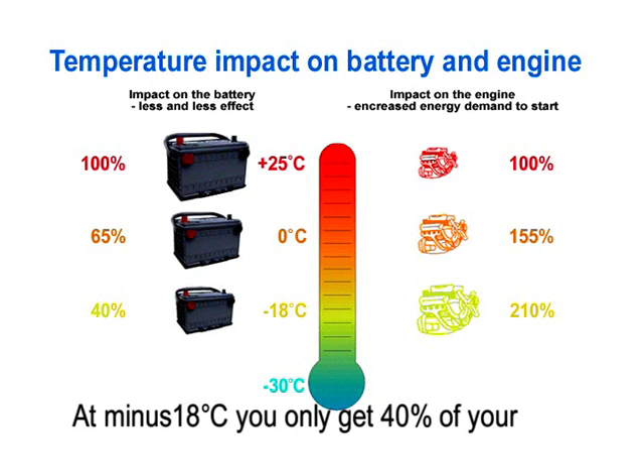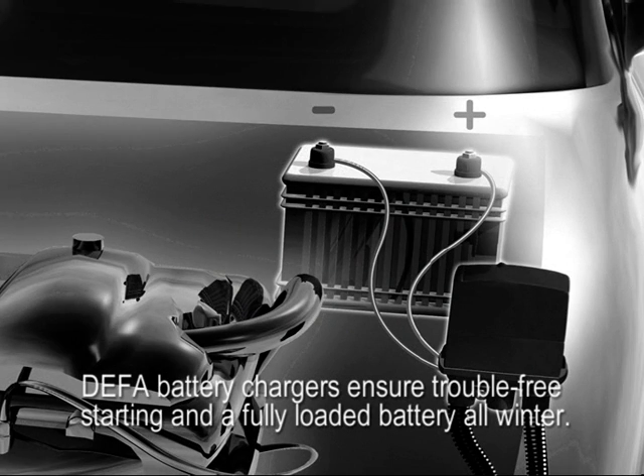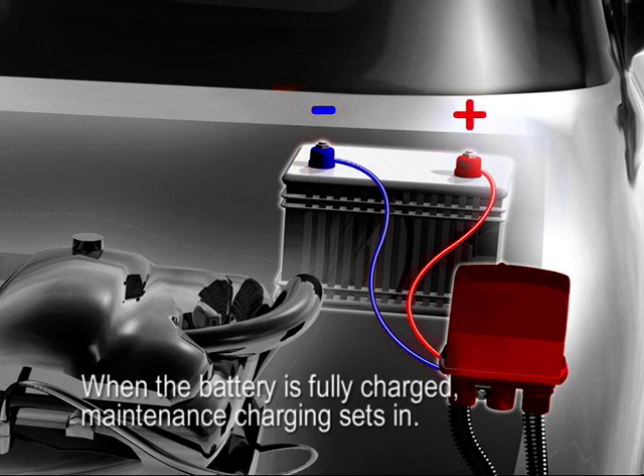At minus 18 degrees Celsius, you only get 40% of your battery's true capacity. DEFER battery chargers ensure trouble-free starting and a fully loaded battery all winter. The charging process is electronically controlled and ensures that the battery does not become overloaded. When the battery is fully charged, maintenance charging sets in.